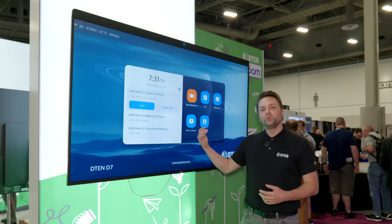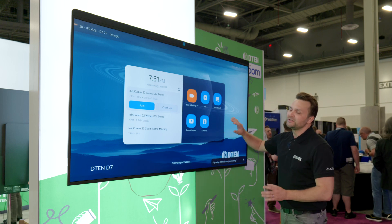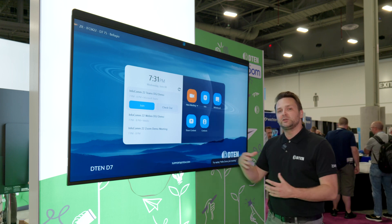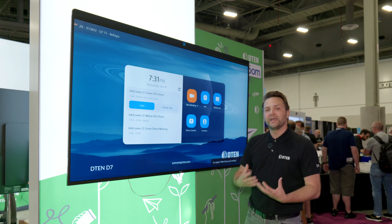The D7 is a Windows-based all-in-one collaboration device, powered by our Windows and our D10 OS. What this is going to do is bring everything you need to pull off a successful meeting or a collaboration event, all built into one award-winning elegant package.